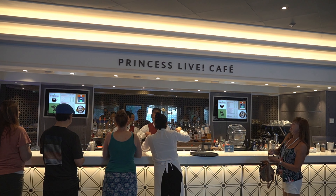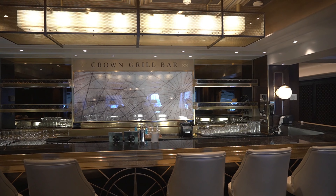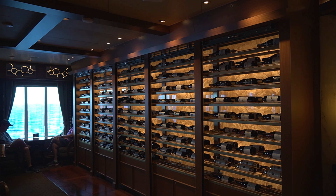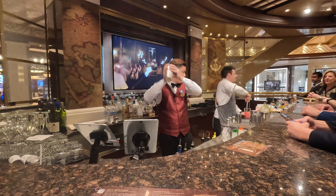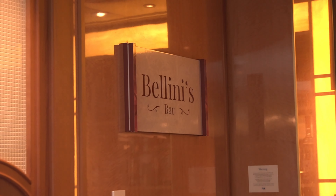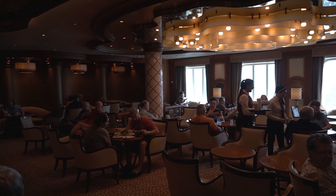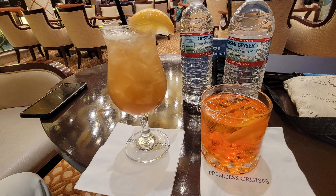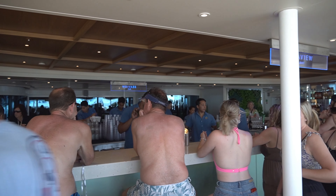You will find many different bars located all over the ship. Vines is a wine bar with many different vintages to choose from. Bellini's bar is located on deck five and was one of our favorite inside bars — a great place to enjoy a drink and people watch. Outside on deck 16, near the Wakeview pool, is the Wakeview bar, probably our favorite outdoor bar. They make the best dirty bananas.